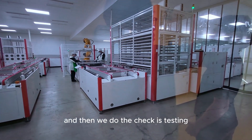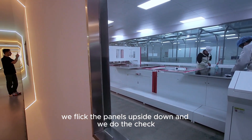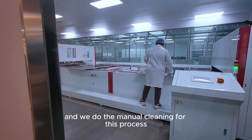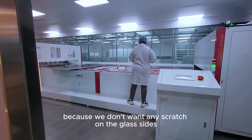After cooling, we flip the panels upside down and perform a visual check on both sides, followed by manual cleaning. This process cannot be done by machine, because we don't want any scratches on the glass surface.